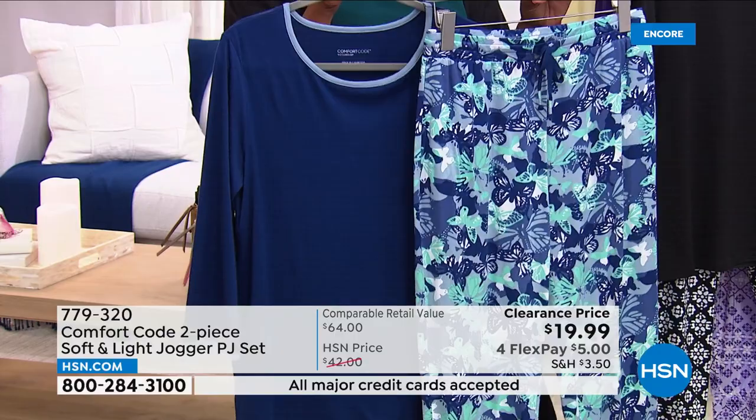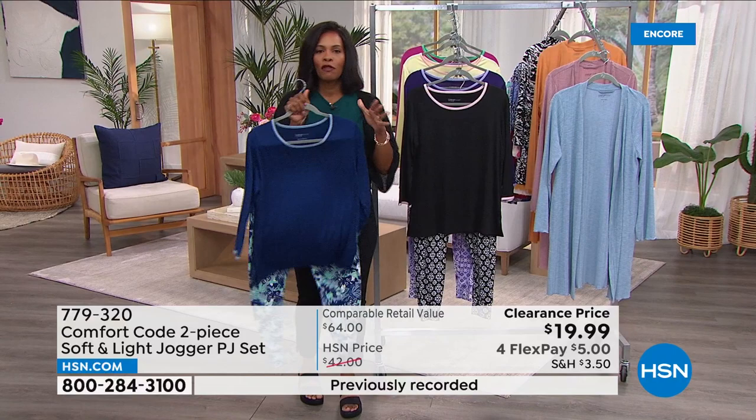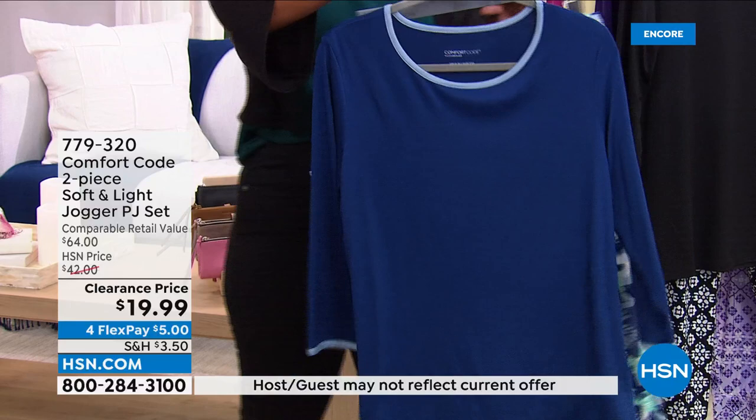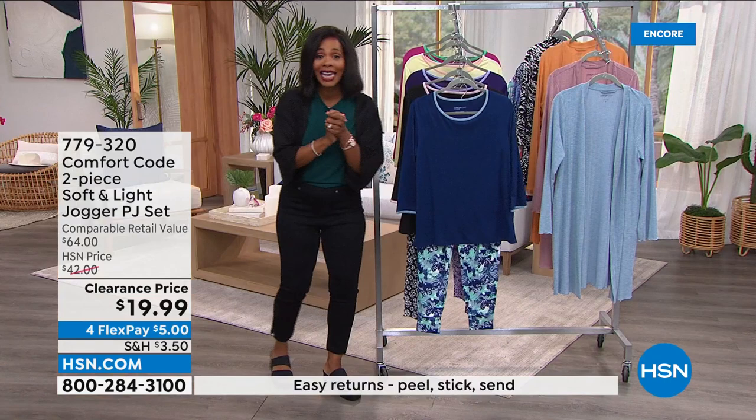779-320, that's the number to go ahead and get those home. I know a lot of you are calling in, so hsn.com is going to be your fastest way to jump in.